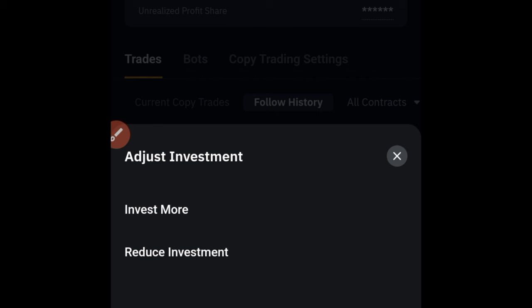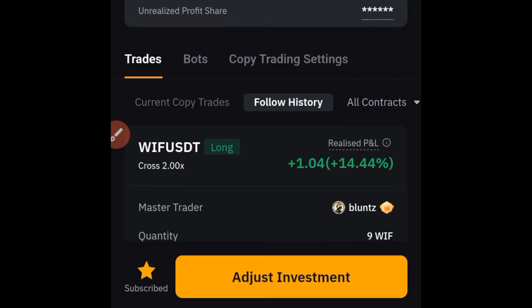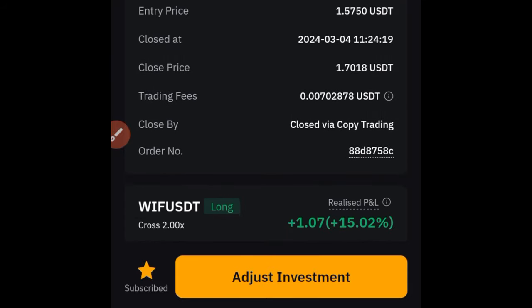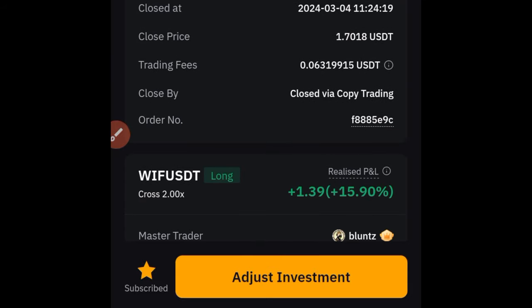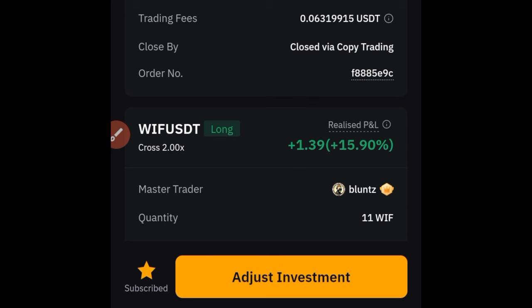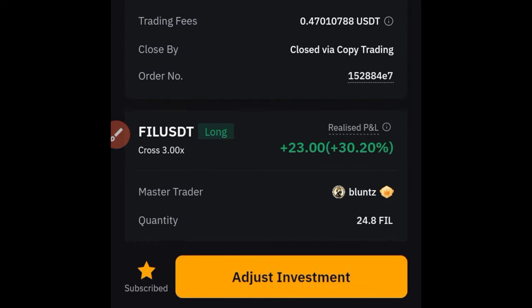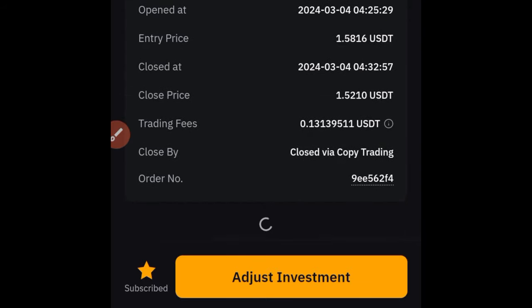If I want to add more money to the trader, I can click 'invest more' and add more money. Aside from this trader, there are other traders equally doing great on the Bybit copy trading platform. Please go ahead, sign up for a Bybit account using the link in the video description, get your account funded, and start copying traders. There's no need to stress yourself, especially for those who don't have the time or don't know how to trade yet. While you are learning, you can start making passive income by copying pro traders on the Bybit exchange.